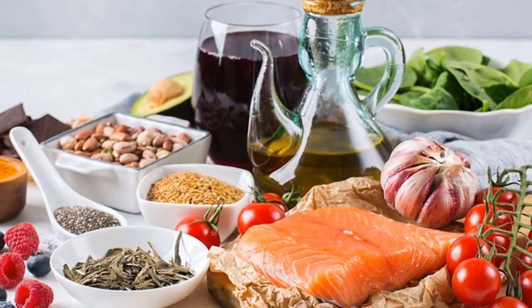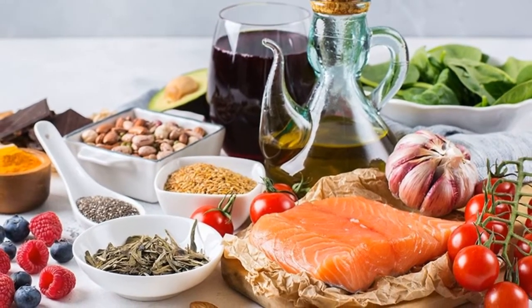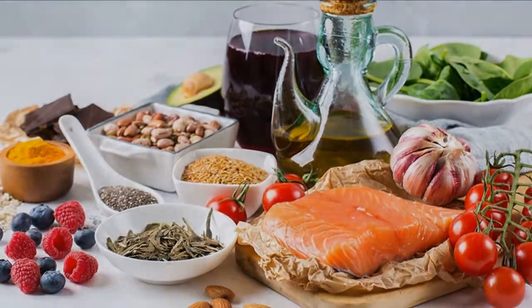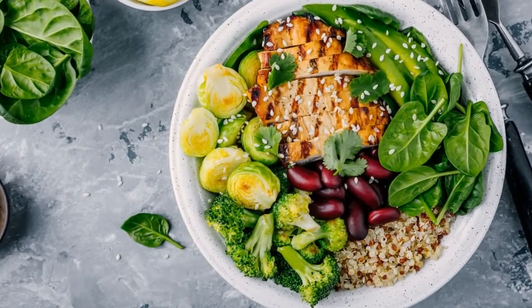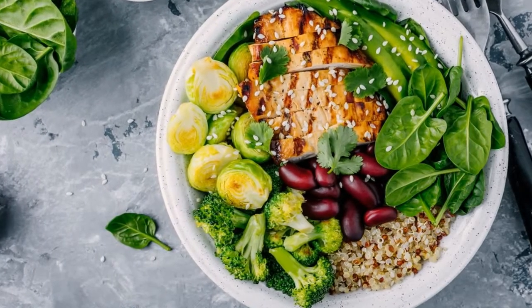If you want to follow a yeast infection diet, you need a guide to tell you which foods are most beneficial for fighting yeast and which actually allow the yeast to grow in the body. Your diet is the number one way to prevent a yeast infection while you are taking antibiotics, and a good diet can also help you reduce illness so you need antibiotics less often than someone with a poor diet.